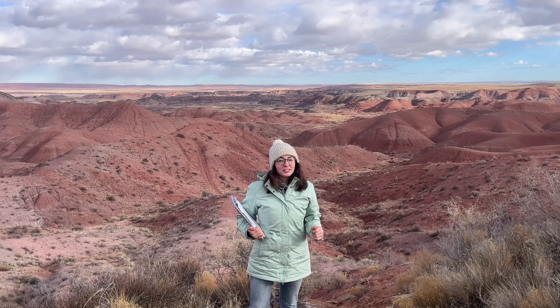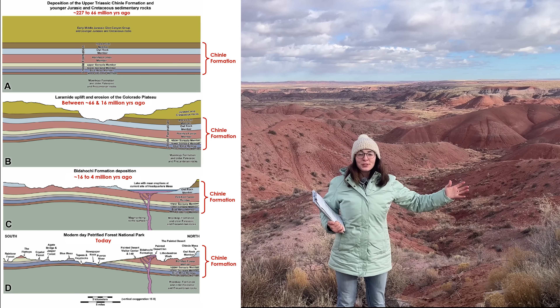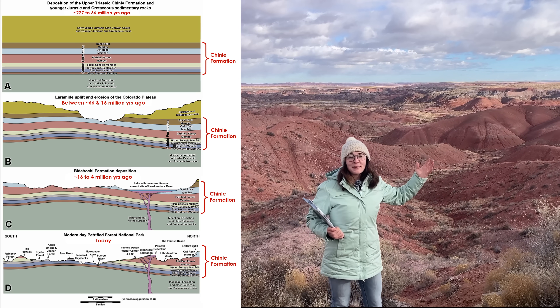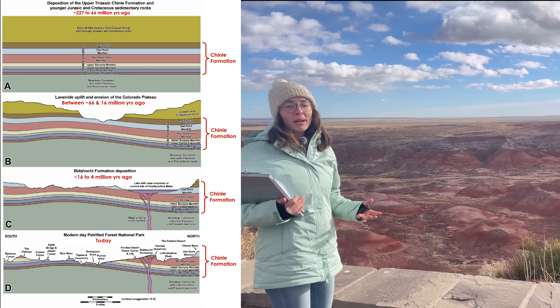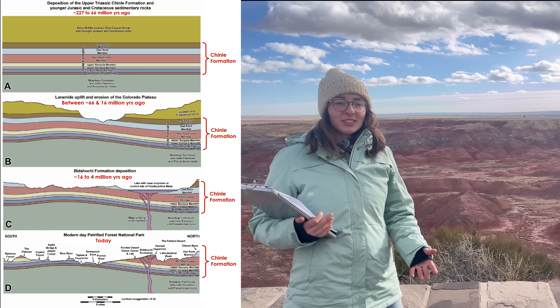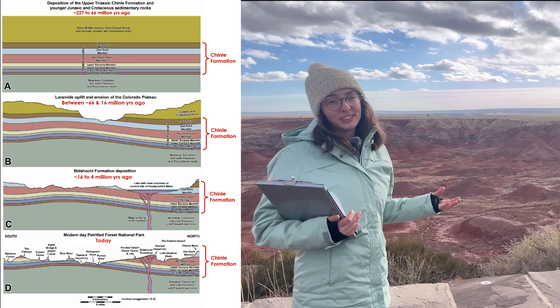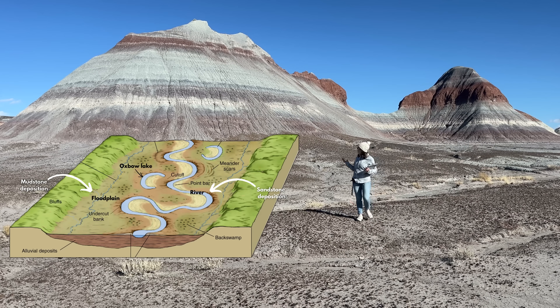If we fast forward a few million years, we see the deposition of the Chinle Formation — these beautiful colored, layered rocks that make up the Petrified Forest. These sediments were deposited by rivers and floods. In this formation, we find mudstones, siltstones, and sandstones, each representing a different environment: finer-grained mudstones representing floodplain deposition and coarser-grained sandstones representing more rapid river deposition.